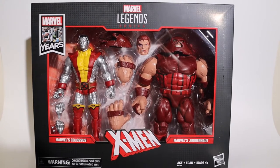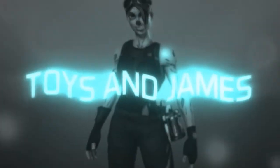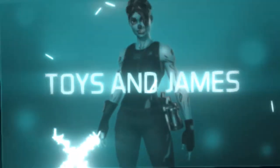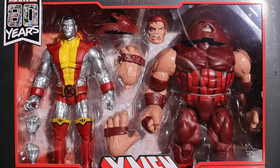What happens when the unstoppable force meets the immovable object? Well, let's find out. What's up, you guys? Welcome back to Toys and James. As usual, I'm James. These are the toys. Let's check them out.